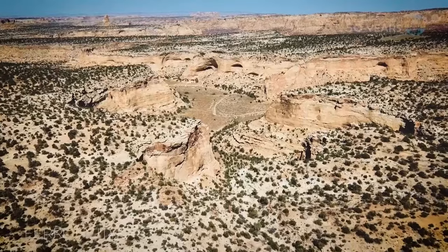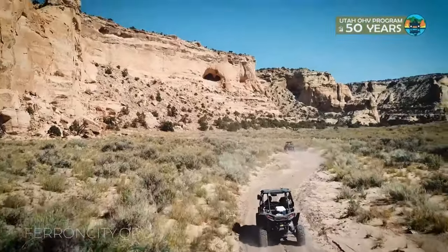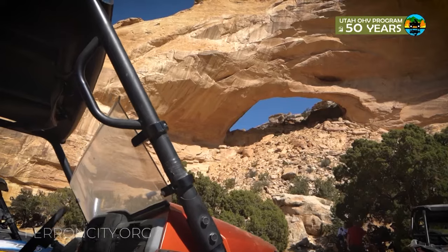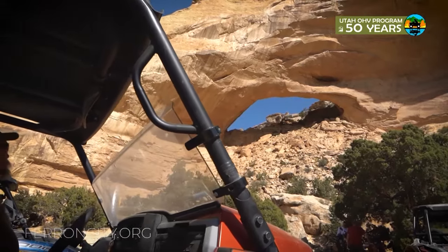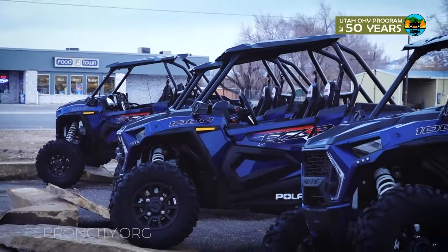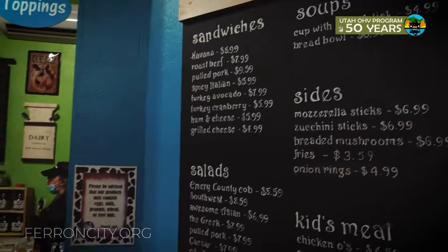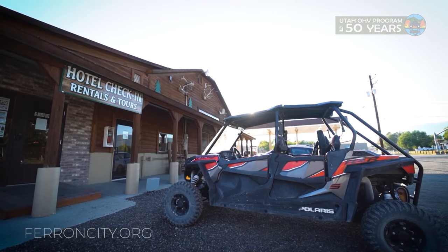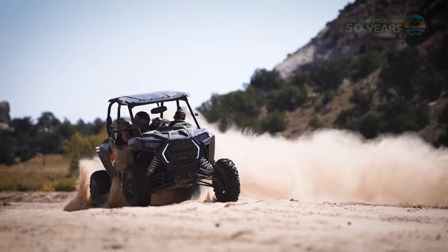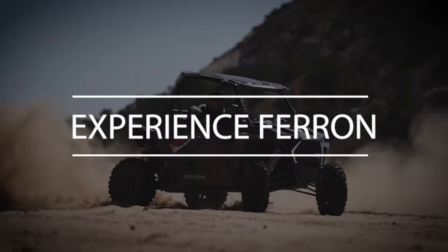Places like the San Rafael Swell are famous for a reason: endless riding opportunities, history that reaches back millennia, sites you never knew existed. All it needs is one central location where you can easily visit it all. That place is Farron, Utah. Sleep comfortably, dine in, and ride directly from your hotel or campsite. Experience the San Rafael Swell. Experience Farron. Welcome back to At Your Leisure. We're the Taylor family from Canyonlands Jeep Adventures.